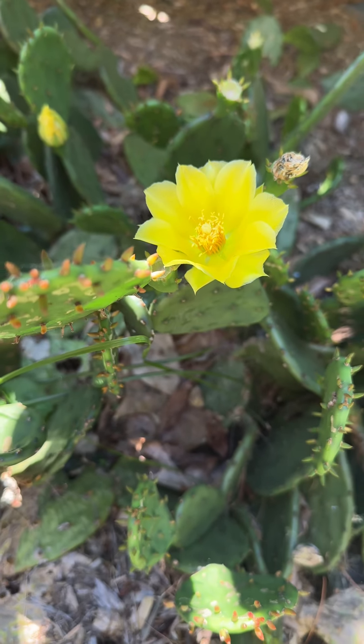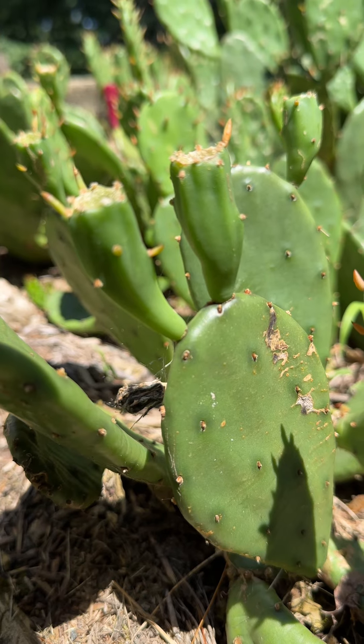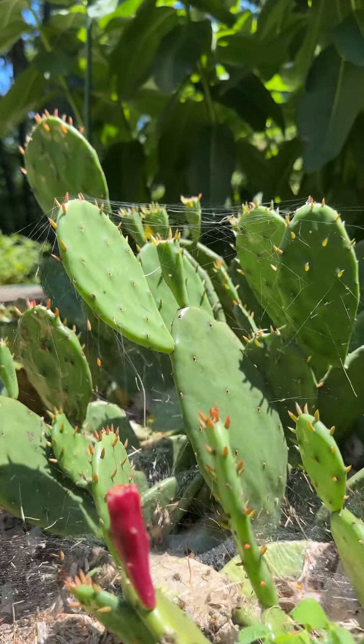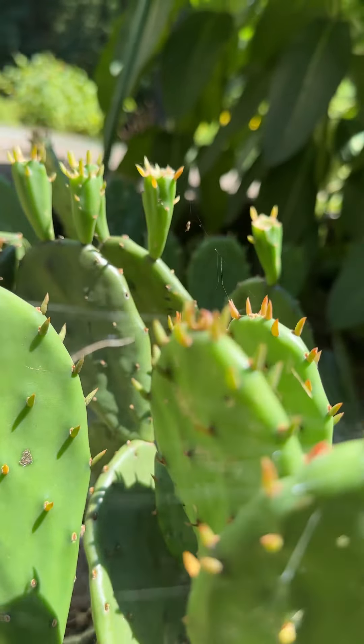During summer, the eastern prickly pear will produce bright yellow flowers that fruit after pollination. The fruits are actually edible, and I've been told they have a sweet and tart flavor with a hint of berry notes. I have yet to try them, but I'll report back to you late summer when they're ripe.